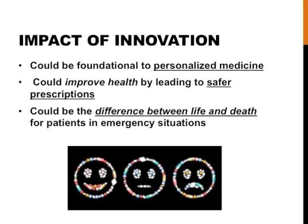Parallelizing it accelerated the algorithm by 400%. My innovation of a parallel Apostolico-Giancarlo algorithm could improve health by leading to safer prescriptions. My results suggest that this type of research will save lives by allowing doctors to make the pill fit the ill.